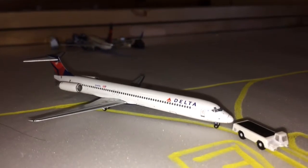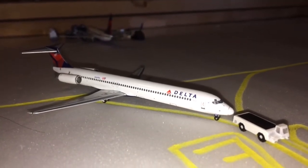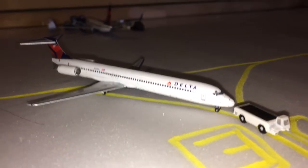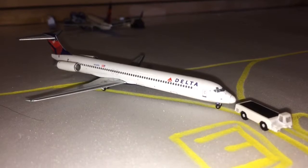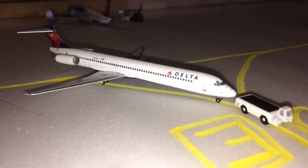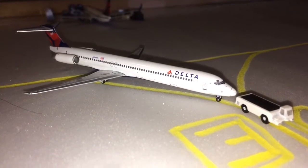Being towed onto Taxiway Echo, we have a Delta Boeing MD-88. This aircraft came in from Somerset County International Airport, or Nick Glynos' airport, and is just going to head over to the hangar for some routine maintenance. This evening it will head back out to Somerset County International Airport.